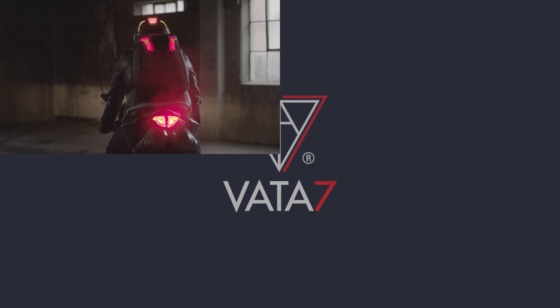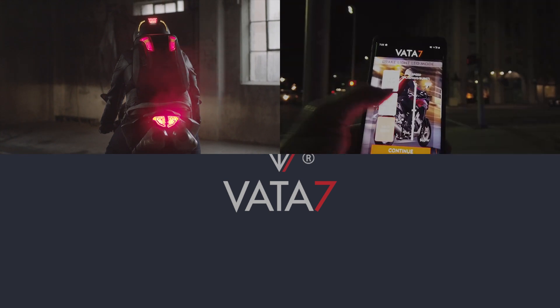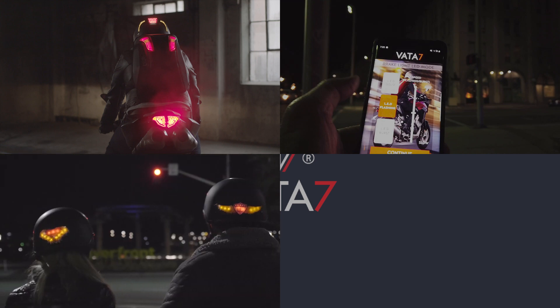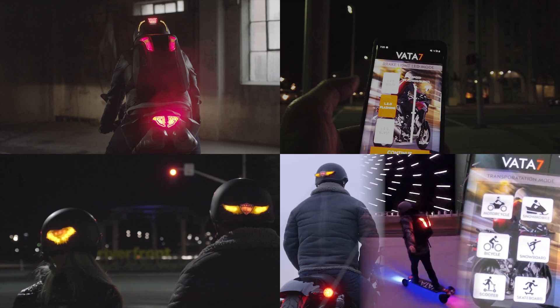I'm going to go over the four best features of our Vata7 mobile app. One, pairing to multiple Vata7 gear. Two, customizing your own LED experience. Three, riding with the passenger, both wearing Vata7 gear. And four, multiple transportation modes.